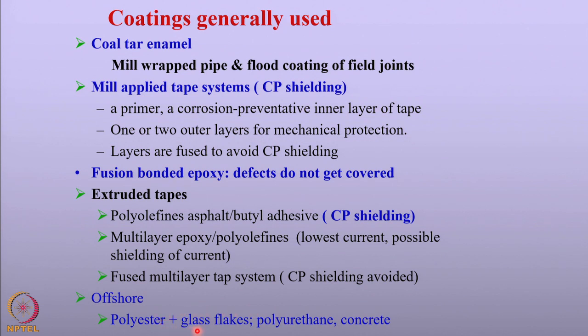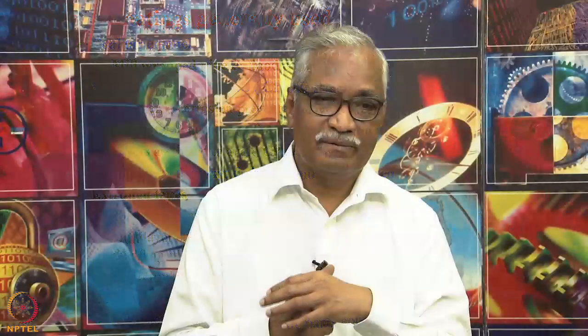Some examples of offshore coatings are: polyester glass flakes, mainly used against tidal waves, giving high resistance against impact damage and good corrosion resistance. Polyurethane coating is another good coating against impact, with good toughness. And of course, concrete can also be applied, which is more resistant to impact and can be very effective against corrosion.